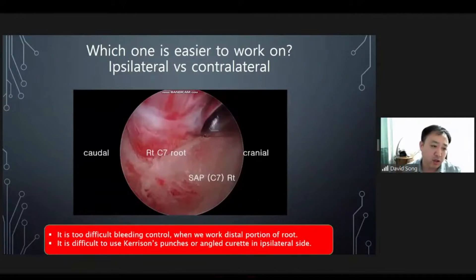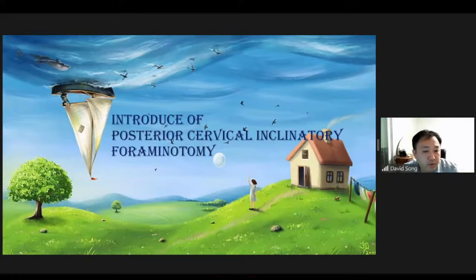Another issue is that ipsilateral manipulation is not easy in UB surgery, especially if you are right-handed and not ambidextrous. Also, to decompress the distal nerve root, we must remove facet excessively on the ipsilateral side. So PCIF — posterior cervical inclinatory foraminotomy — can be one solution in this difficult situation.